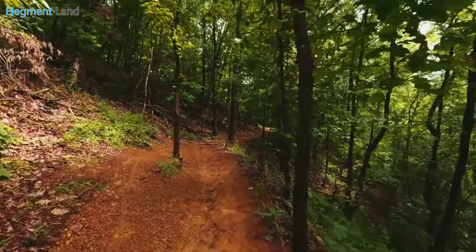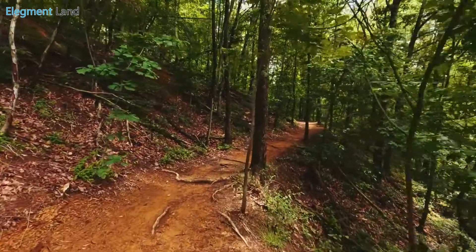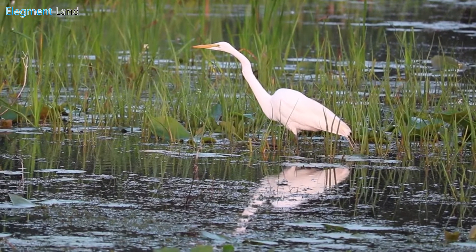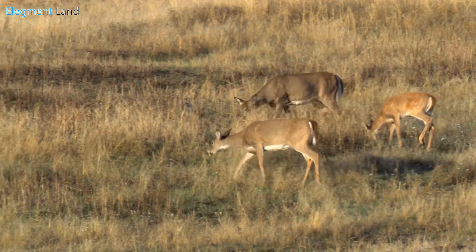Ready to go exploring? Big Thicket National Preserve boasts expansive rivers and creeks for canoeing, kayaking, and fishing. This is a favorite spot for birdwatchers looking to spot local species, and hunters enjoy hunting whitetail deer, squirrels, rabbits, hogs, and waterfowl.